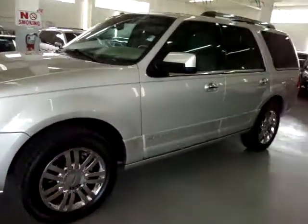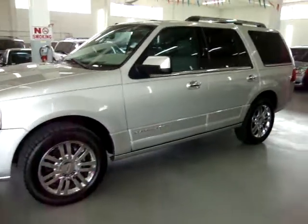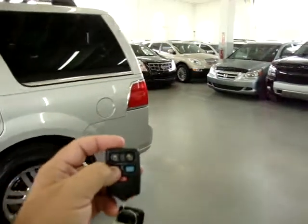One of the many options in this vehicle is the power tailgate — let's go ahead and demonstrate that by pressing and holding here.